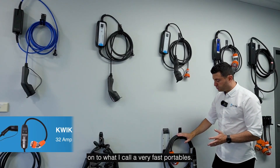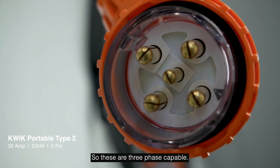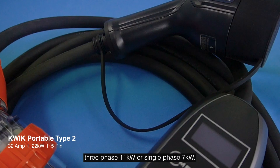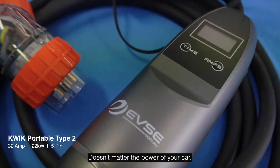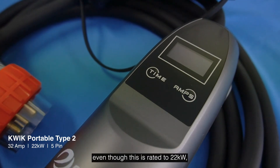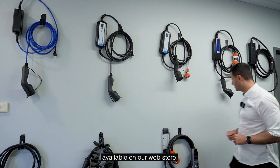We then move on to what I call our very fast portables. These are characterised by having five-pin plugs, making them three-phase capable. Most EVs in Australia charge at either three-phase 11 kilowatts or single-phase seven kilowatts, but that doesn't matter — this will charge and balance itself with what your car can take. Even though this unit is rated to 22 kilowatts, most vehicles will charge at 11 kilowatts. It's called the Quick Portable Charger and is available on our web store.